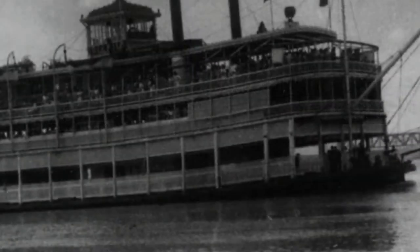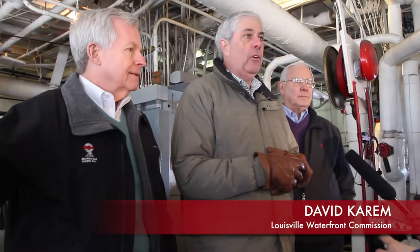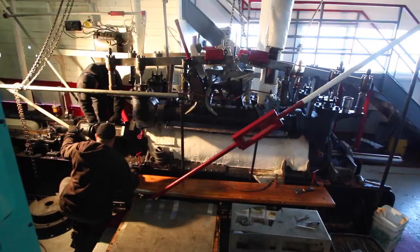As we're nearing the 100th anniversary on October the 18th of this vessel, we have an opportunity now for this vessel to run for another hundred years, and that's no exaggeration.